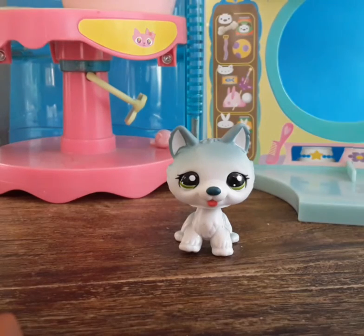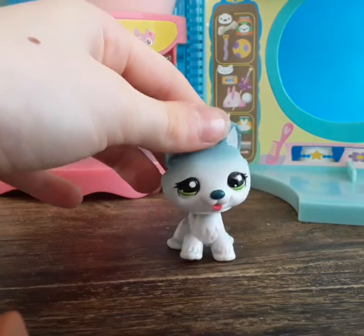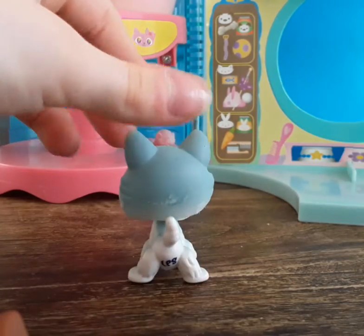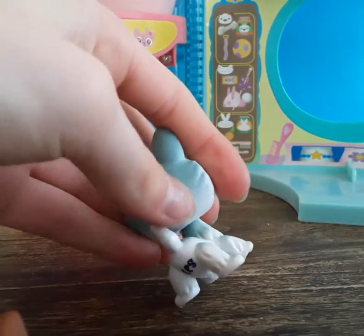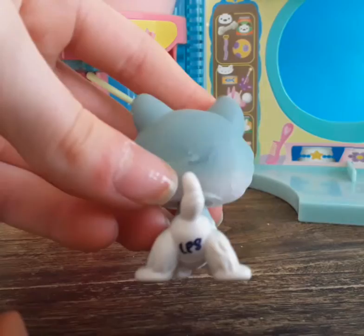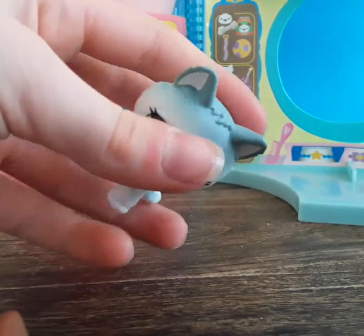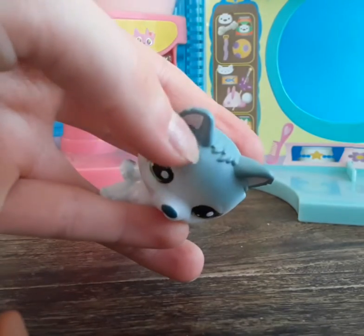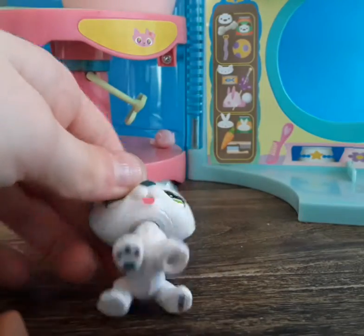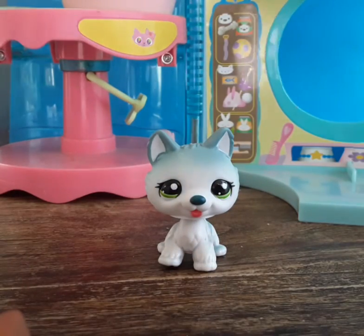I saved my favorite for last — oh my god, I freaked out when I saw her. I love huskies so, so much. This one was in the worst condition of the bunch, but it wasn't that bad — there was just a little glue and some nail varnish which I removed. You can still see a slight marking, but she is generally in such good condition.